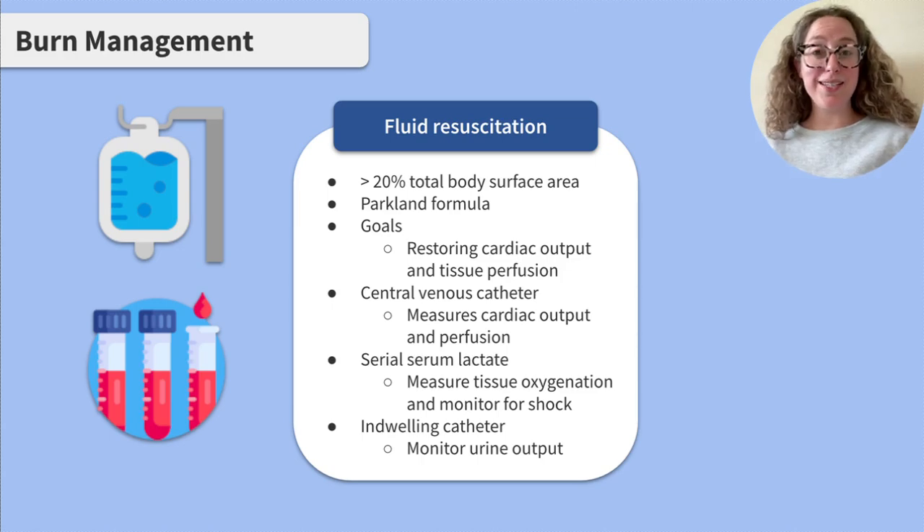Another treatment indicated in adult clients with burns to over 20% of their total body surface area is fluid resuscitation. The exact formula can vary — the Parkland formula is a common one — so be sure to follow your hospital's policy. The initial goal of fluid resuscitation is restoring cardiac output and tissue perfusion.